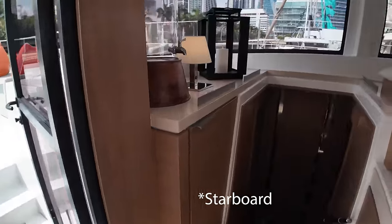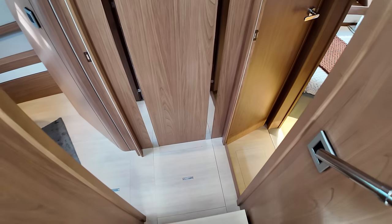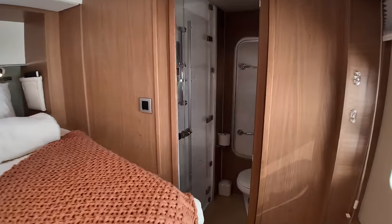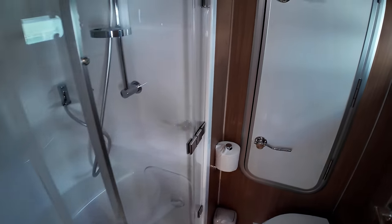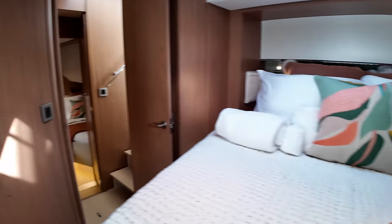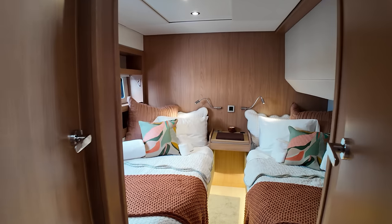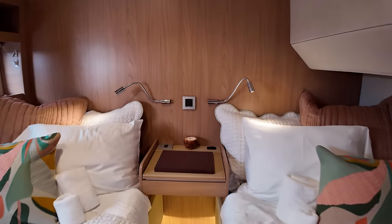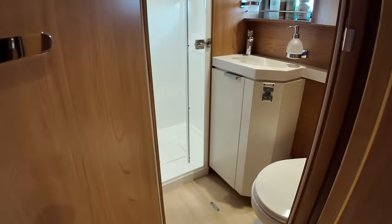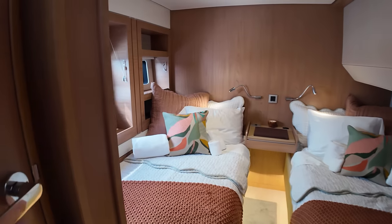I'll take you down onto the port side first. Turning forward, you have a VIP cabin, kind of raised and lifted up with its own shower, kind of separate. And there's access to the forward peak, which is nice — if you want to get something out of there while underway and it's a bit splashy, you don't have to go outside. There's also a double bed configuration that could be for kids or crew, and it has its own head with a dry shower and separate shower stall.